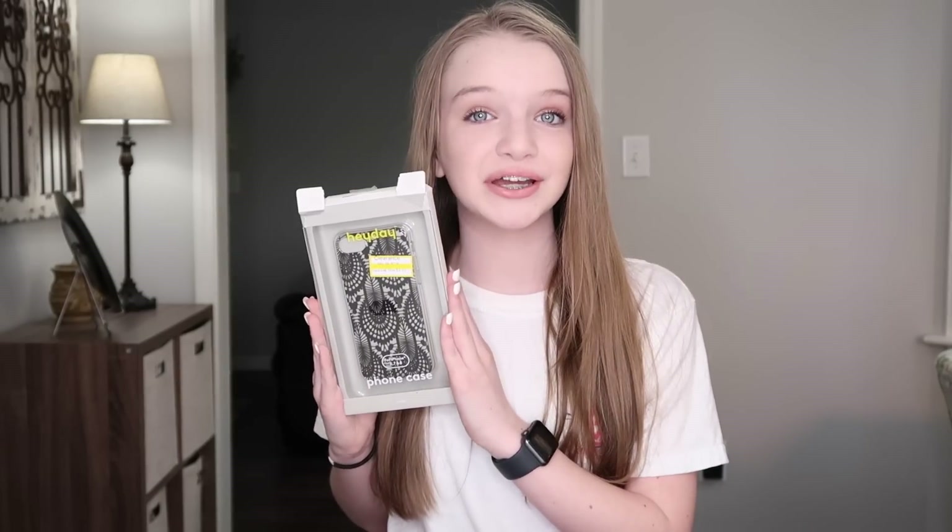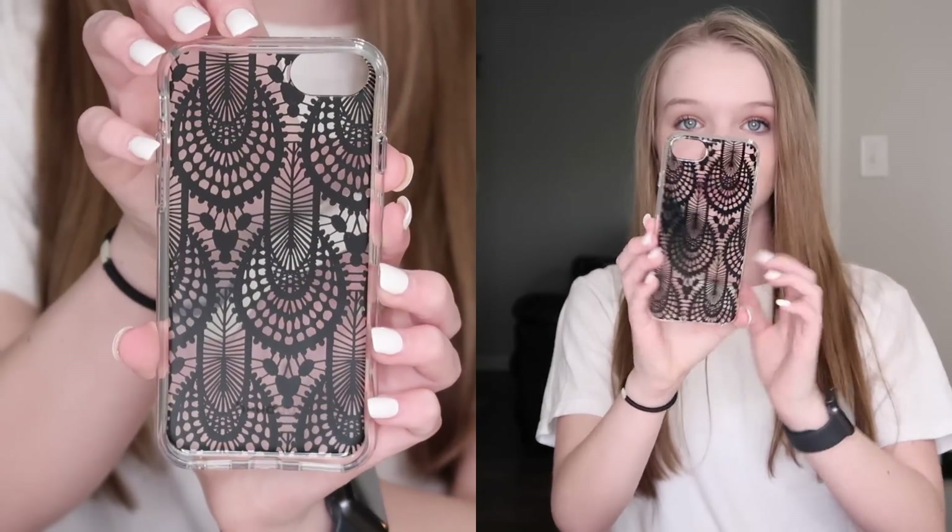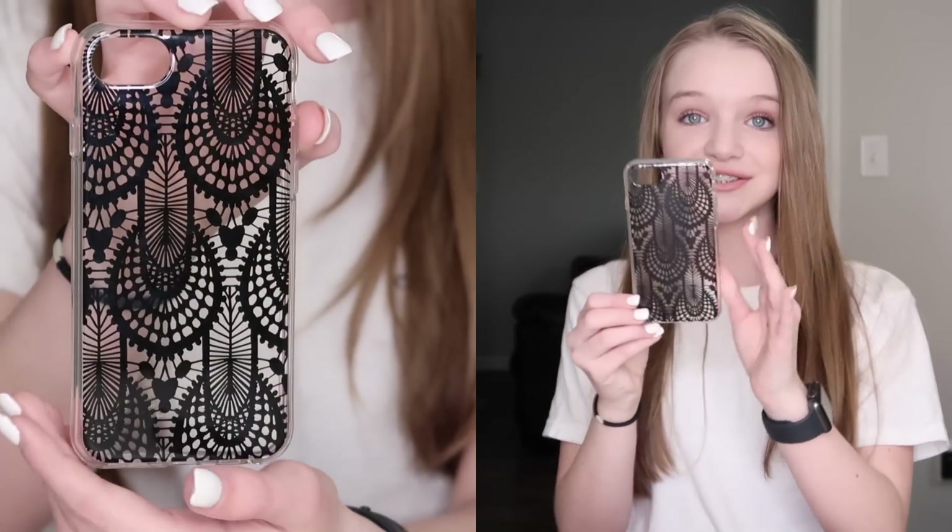It took me a while to choose because there weren't a ton of options at Target. My mom actually found this one for me and said I'd love it — and I do, it's so cute! It's clear so you can still see the color of my phone, which I really like. Now I'm going to open it and show you guys. As you can see, it's clear and it's going to look so good on my phone.